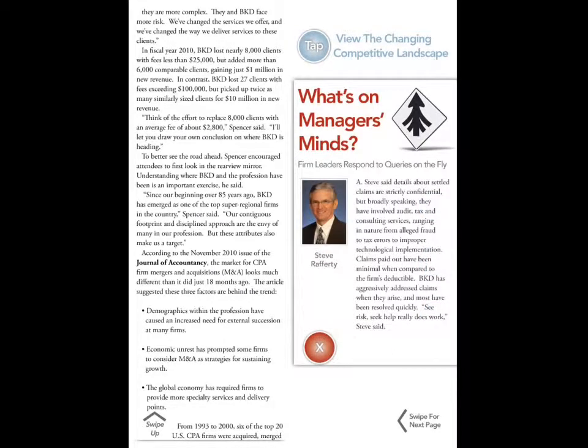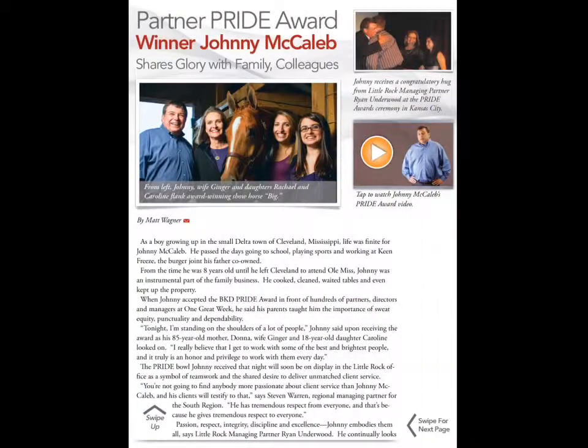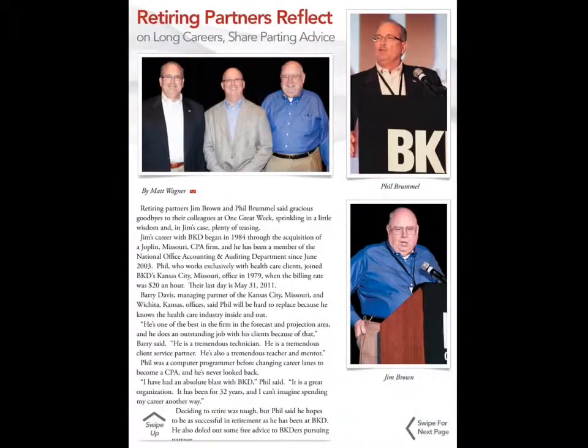This is also a really great way to show what was capable with the video, the pictures, the stories. Once again, these swipe-for-next-pages — a little bit of my heart breaks on the swipe-for-next-page every time I see it.